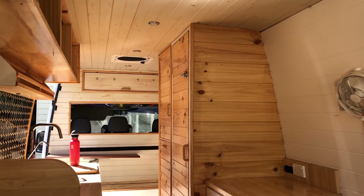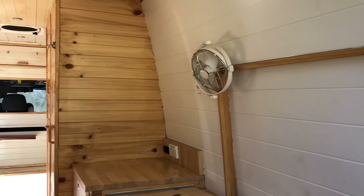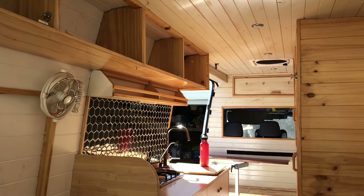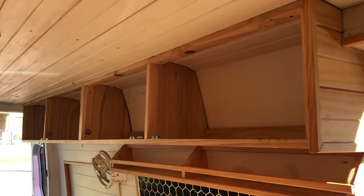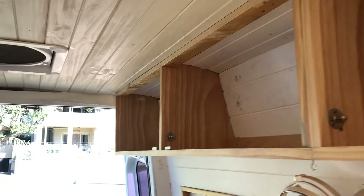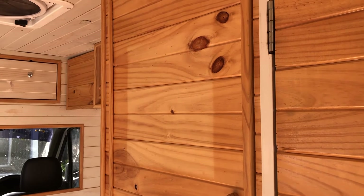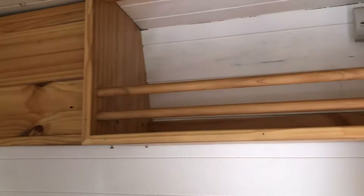It's crazy how you don't notice how dirty things are until you completely strip everything back. So grateful we've got this opportunity to give everything a refresh. Cam's taken off the old overhead cupboard doors so he can start building the new ones. You can see where our mirror was and how faded and dark all the wood has got since we've been in the van for over a year.